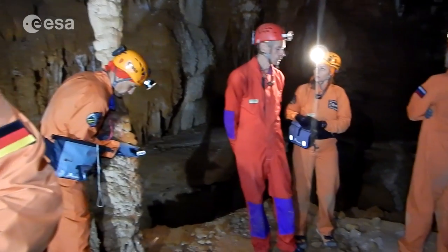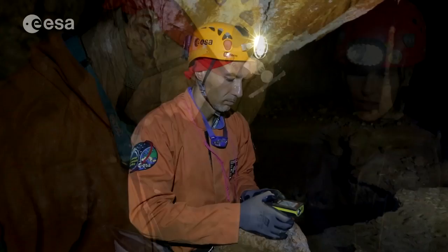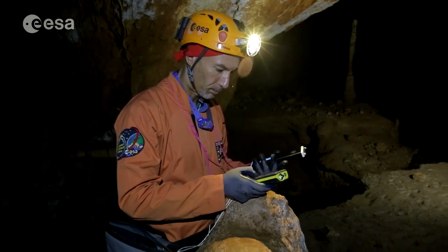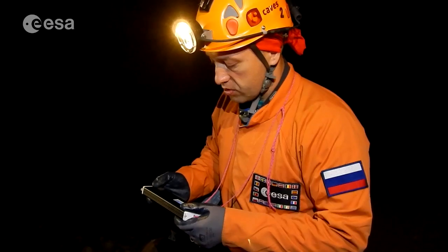Some years ago, cavers were using simply a compass or a metric tape, while now, here in caves, we are trying to use new technologies — for example, laser distometers, or tools like the cave sniper, which is a distometer but also an electronic compass and a clinometer, recording all the data like a computer. So it's very easy to draw a map, and also a three-dimensional map with software afterwards.